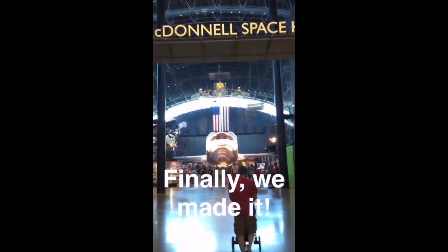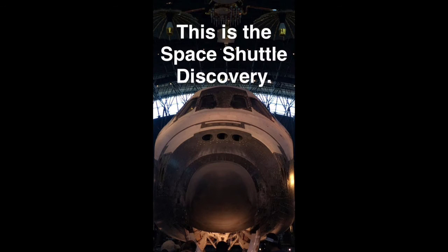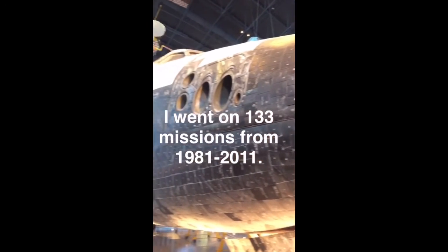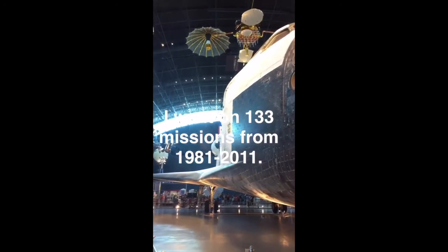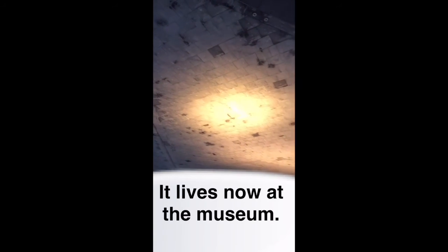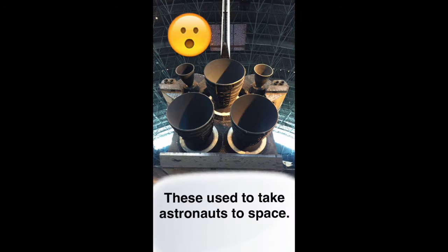Finally, we made it. This is the space shuttle Discovery. It went on 133 missions from 1981 to 2011. It lives now at the museum. These engines used to take astronauts to space.